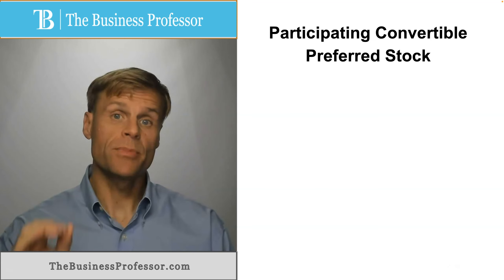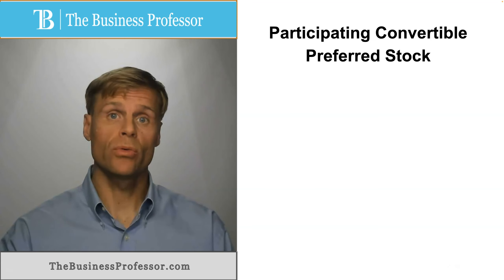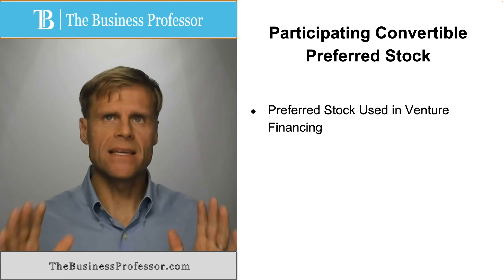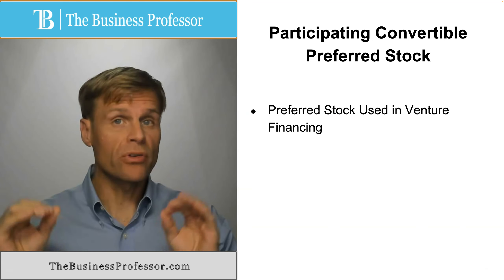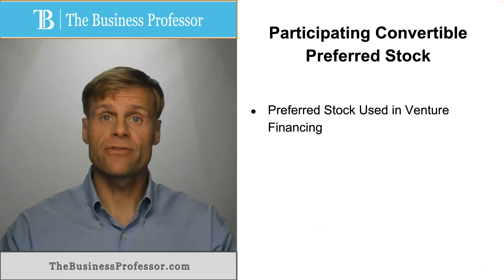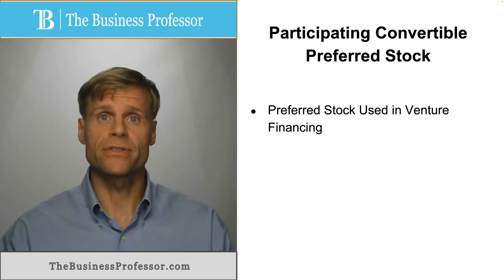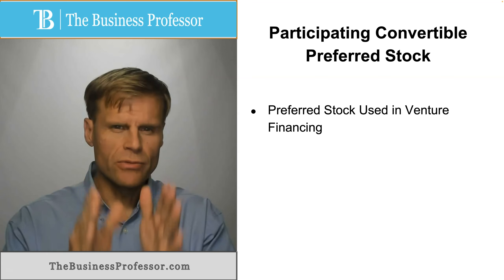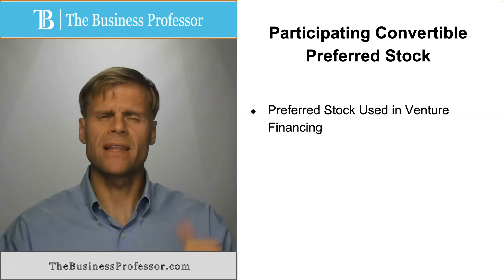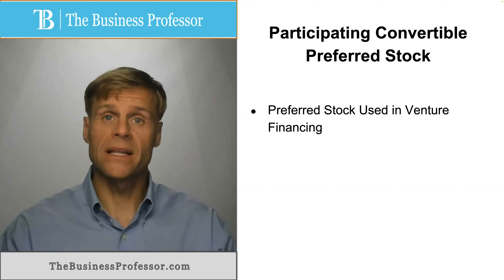What is participating convertible preferred stock, or PCP stock? This is the most common type of preferred ownership interest used in venture financing of startup ventures. The reason is because of the unique characteristics of this preferred stock that specifically relate to participation rights and convertibility into common shares.